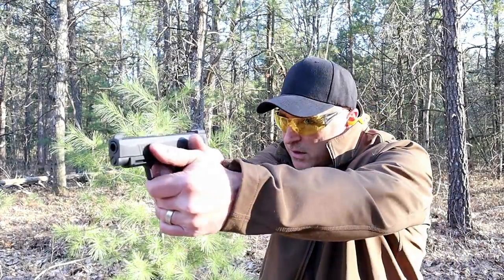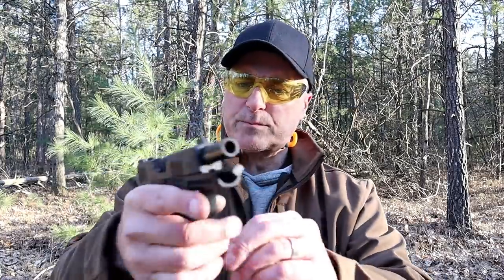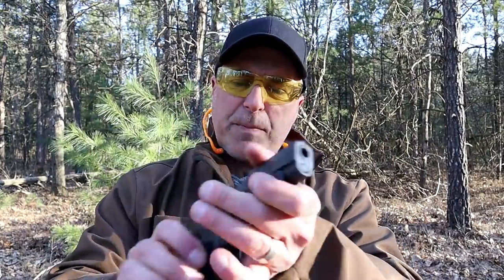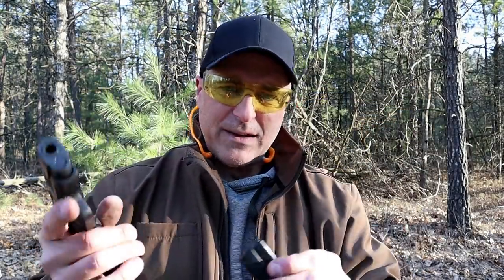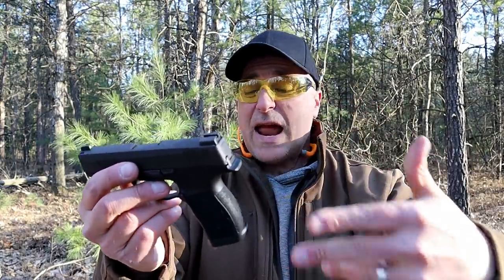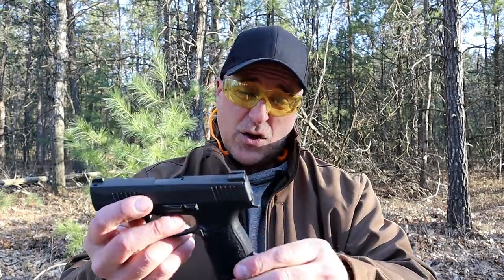And there it is — the Sig Sauer P365 XL. It's optic ready, it's got the rail, both set for Sig products, 3.7-inch barrel, front serrations, X-Ray 3 night sights. It's modular, it's got a flat trigger, 12-round magazines. I think I just summed it all up right there. Very good CCW gun — a lot of people love it. I don't own this, so I'm not saying I have a lot of experience carrying it, but I know people who carry it every day and they certainly enjoy it. I have to admit I did enjoy it at the range. If you like videos like this, please subscribe and share. I always appreciate the thumbs up. Thanks for watching and you guys be safe.